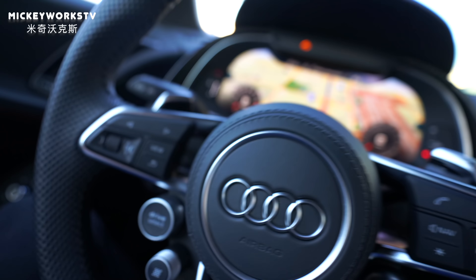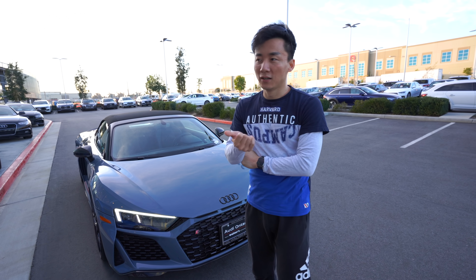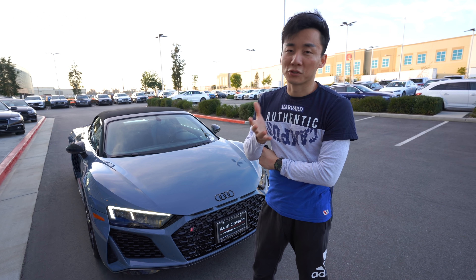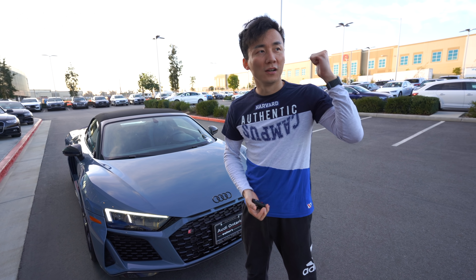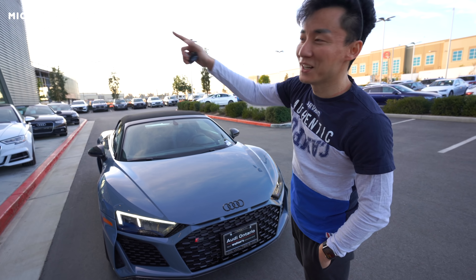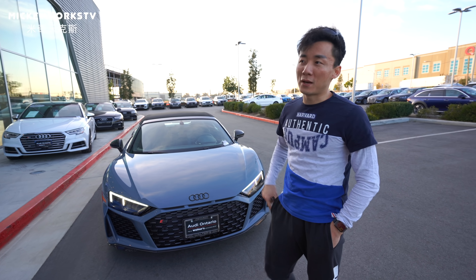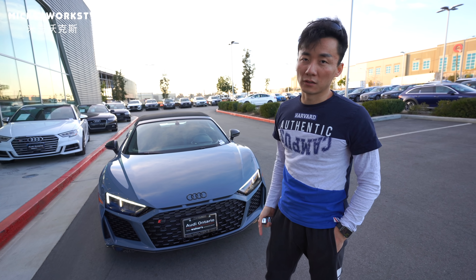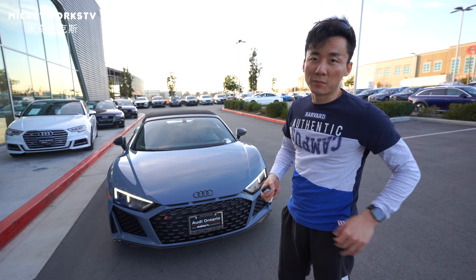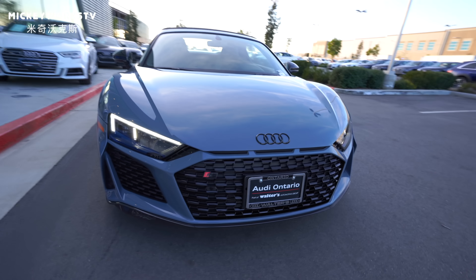在驾驶安全性上也提高了很多。今天驾驶的是2020款奥迪R8系列中比较高端的Spider版本。当然还有更高端的限定款，包括只有一辆的白色版和十周年纪念版。这款车是车厂的镇厂之宝，也是最贵的。如果大家想买奥迪R8，最低是16万9美金，这辆车已经达到了将近22至23万美金。如果大家喜欢，可以发邮件问问这车的情况。